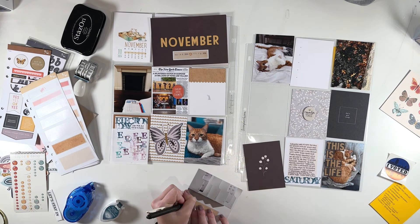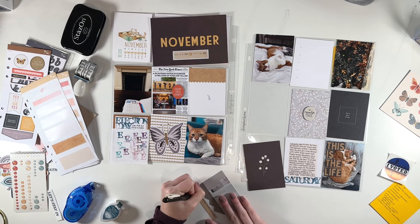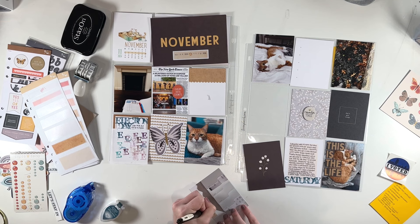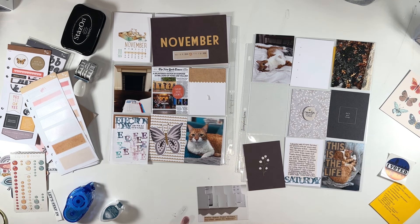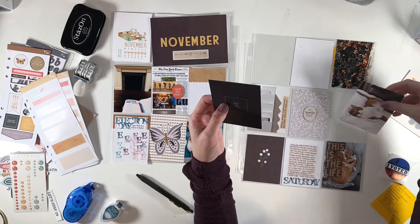We're coming up to the end of the year and a lot of people are considering whether or not they want to do this project in the new year. I am continuing this project in the exact same format in 2025, and I hope that if you're considering it, you will join me, because I will also be sharing weekly videos of all my weekly spreads, just like I do now.